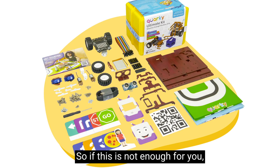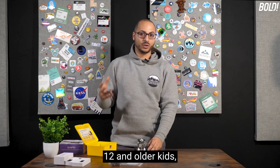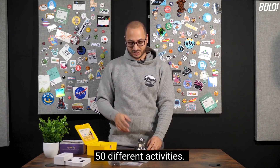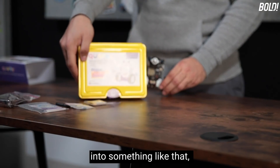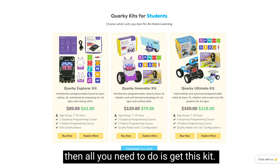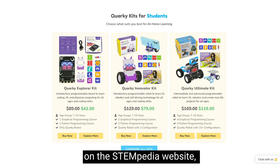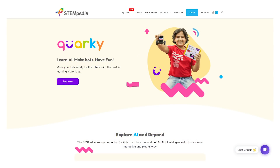If this is not enough for you, they also offer an ultimate kit and a Mars Rover add-on kit to help kids deepen their understanding of these emerging technologies, geared towards kids 12 and older, with over 50 different activities. If you want to transform this into something like that, you can get the kit for $129 on the STEMpedia website at thestempedia.com.